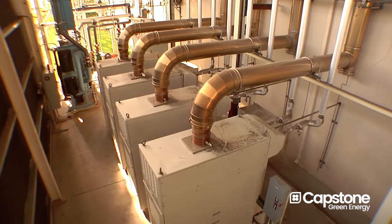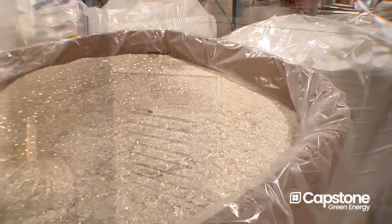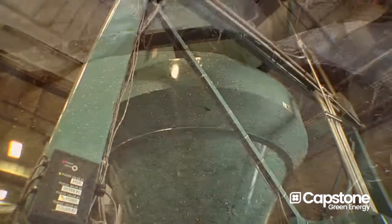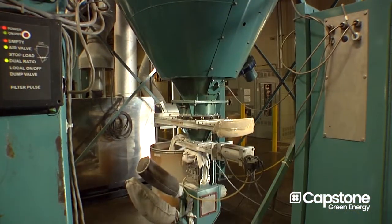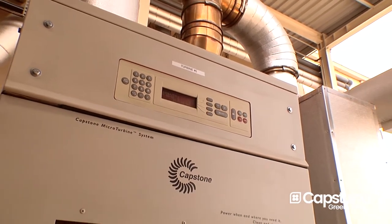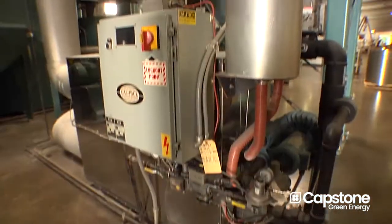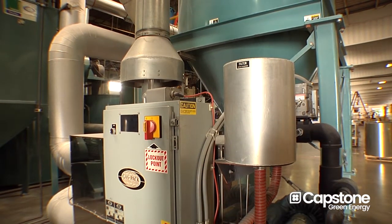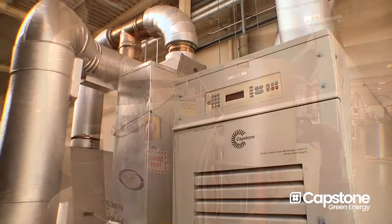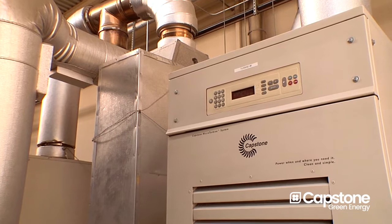It became real apparent that our payback would be very quick. We purchased six Capstone turbines. Two of the turbines are used to crystallize and also dry PET plastic material for our extrusion line. The purpose of the Capstone turbines on the drying side was to offset the natural gas usage of two natural gas burners that use 385,000 BTUs an hour. By adding those Capstone turbines in, we're able to turn those burners off completely.